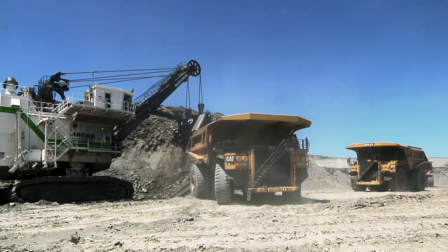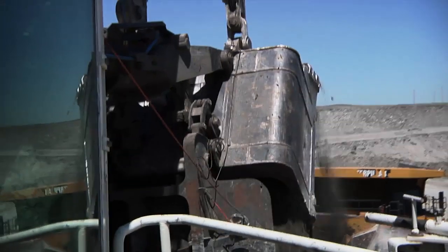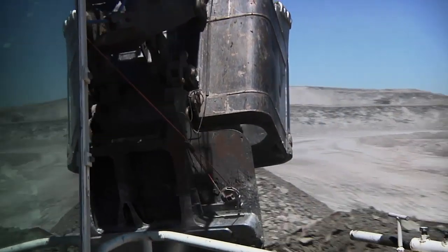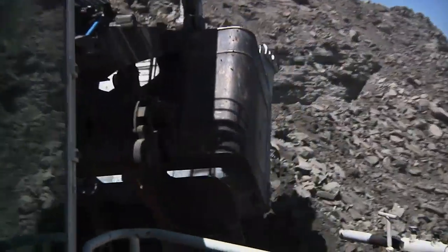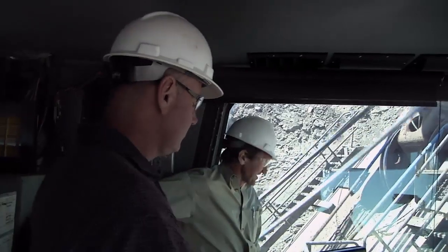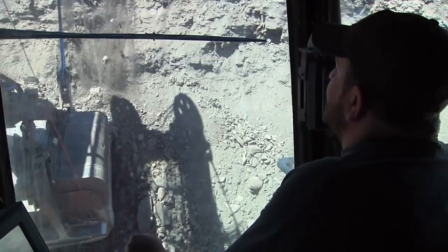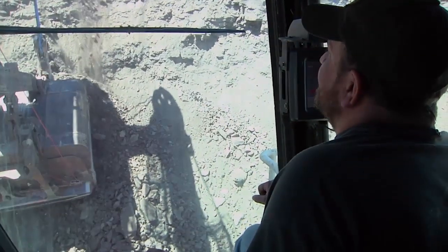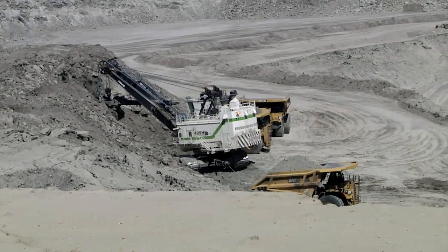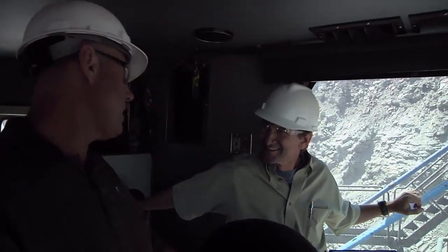30 million bucks. Wow. That's a lot of material. To put it in perspective, the volume of material we dig annually would be three Panama canals — every year. The whole Panama Canal? The entire Panama Canal, every year.